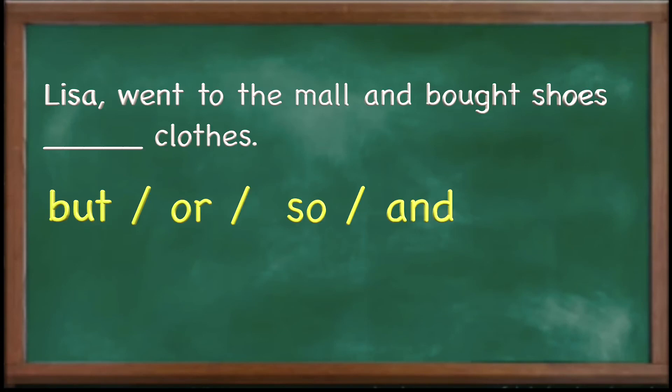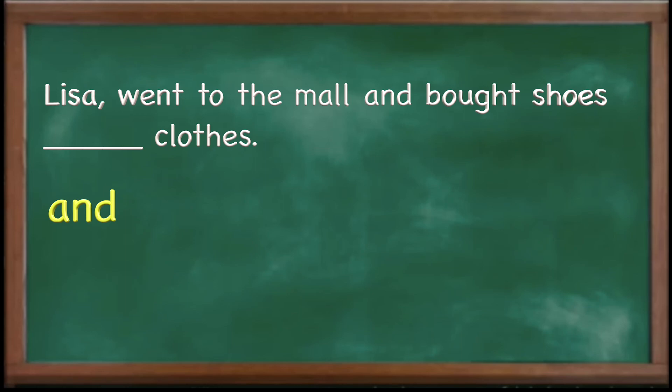Let's take a look at another one: 'Lisa went to the mall and bought shoes __ clothes.' If you said 'and,' you are right — 'Lisa went to the mall and bought shoes and clothes.' Maybe some of you said 'or,' but 'or' would not work here. 'Bought' is a past tense verb, so Lisa already went to the mall and bought shoes and clothes — something had already happened. In this sentence you only have one choice: 'and.'